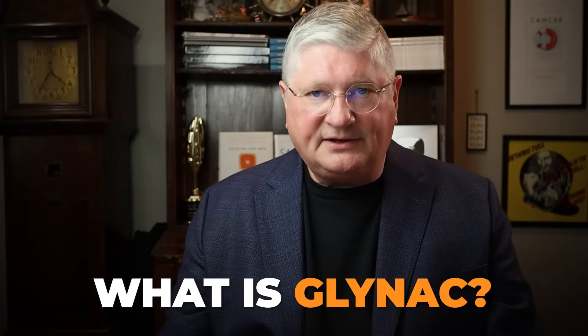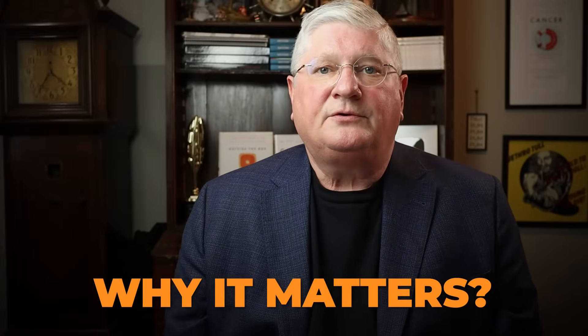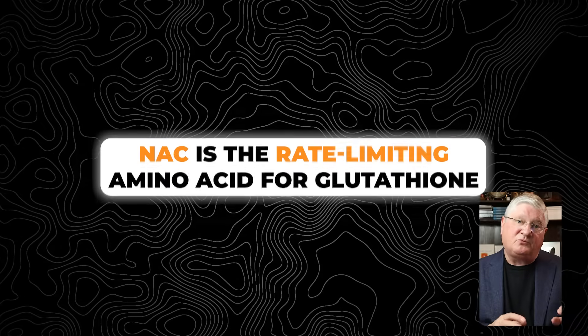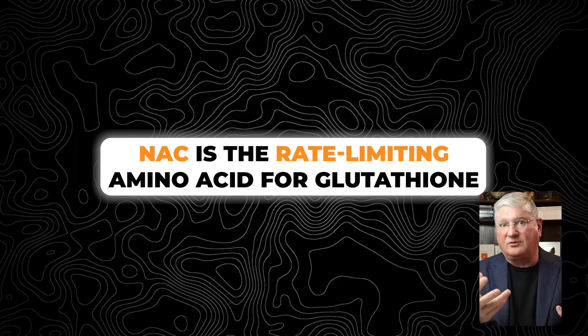So why would you consider taking those together, and what would it do? In order to perform one of the major things that N-acetylcysteine, or NAC, does — which is to help in the formation of glutathione — if you take N-acetylcysteine, it's the rate-limiting amino acid, meaning it's the linchpin for moving forward in making glutathione. So you have to have some of that in your diet or supplements.